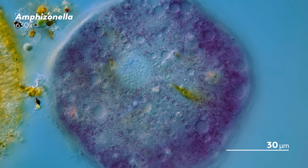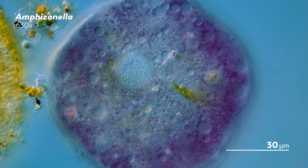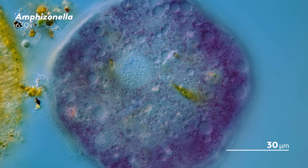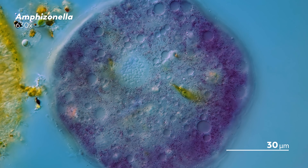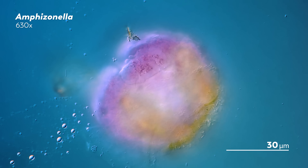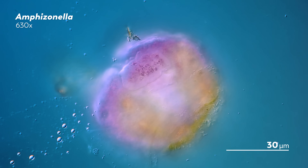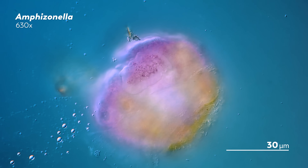There are times where the amphizonella loses both its color and its outer mucus layer, though it's for a good reason. When conditions around it aren't good, amphizonellas turn to a beloved strategy in the microcosmos: they form cysts. Fortunately — but also a little unfortunately — our amoebas seem to be quite content, so we can't see those cysts right now. But in the process of preserving itself, the color shifts from purple to brown, and the mucus layer ends up spreading out over the surface. When the amoeba decides to leave its cyst, it will have to create that layer again from scratch.